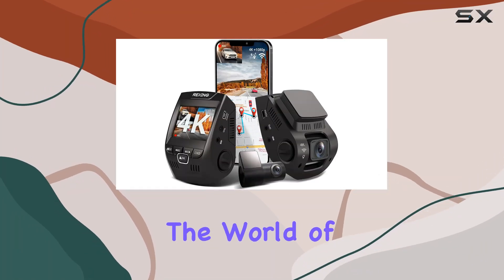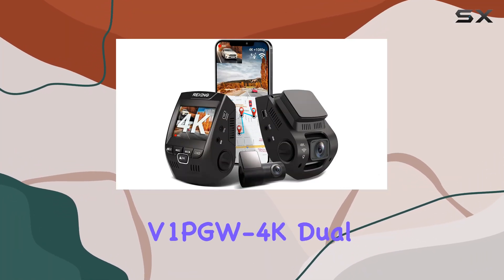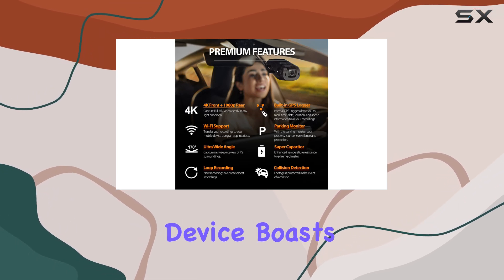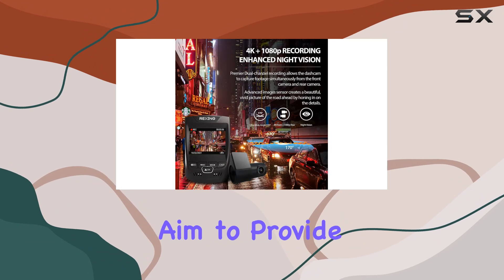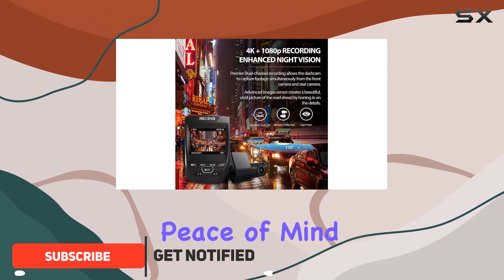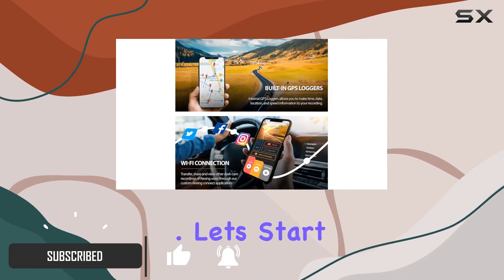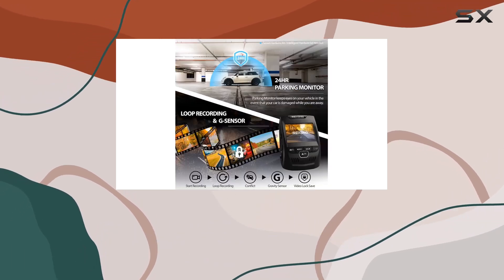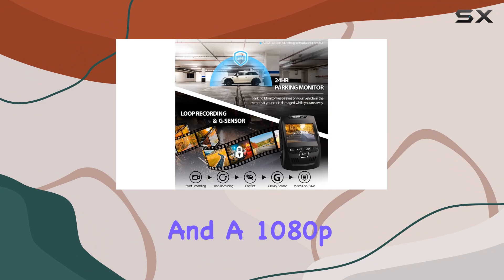Today we're diving into the world of automotive security with the Rexing V1 PGW 4K dual channel dash cam. This sleek device boasts some impressive features that aim to provide comprehensive coverage and peace of mind while you're on the road. Let's start with the headline feature: 4K dual channel recording.